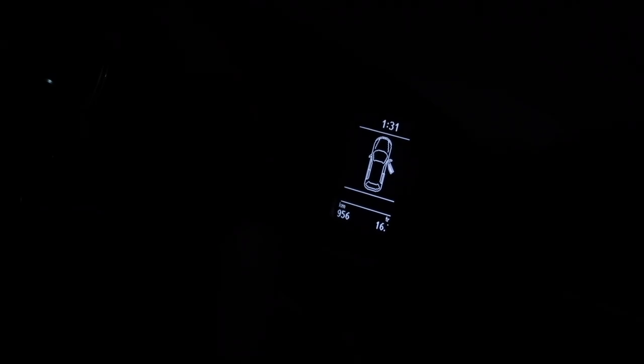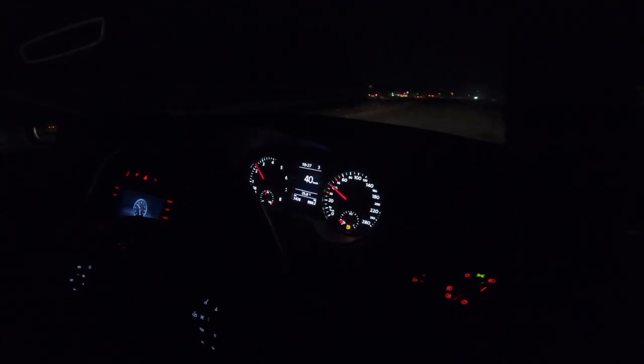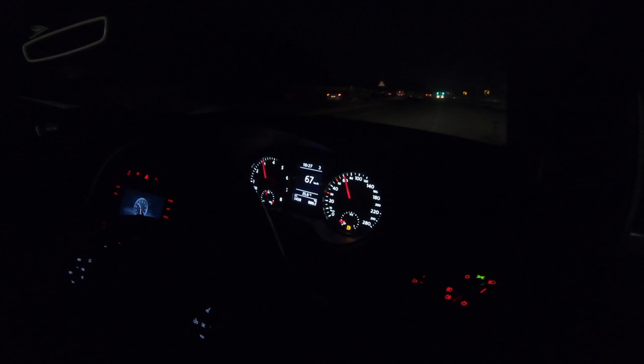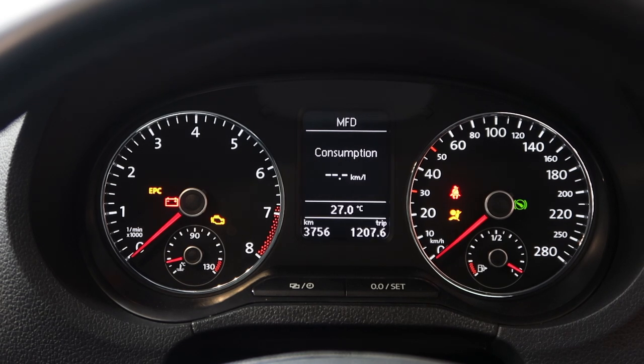I've been wanting to make a video on the GTI MaxiDot cluster for a really long time — it's been one of the most sought-after retrofits on the PQ25 platform. Through this video, I'm going to give you a feel of what it's like to have this cluster in your car, walk you through a few of the menus and features you'll be able to unlock, and also touch upon the installation aspect.